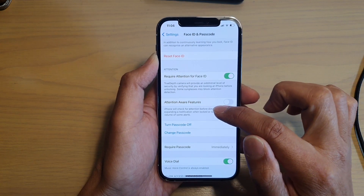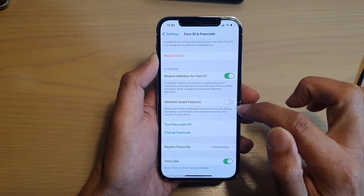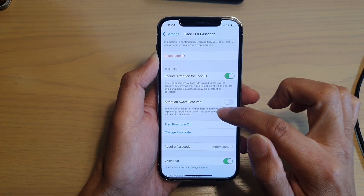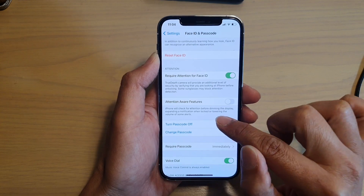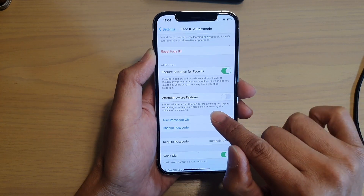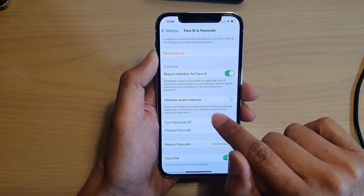Then you want to go down and tap on the feature called Attention Aware Features and switch it off. It says the iPhone will check for attention before dimming the display, expanding a notification when locked, or lowering the volume of some alerts. So this is where it's causing the volume to lower down.